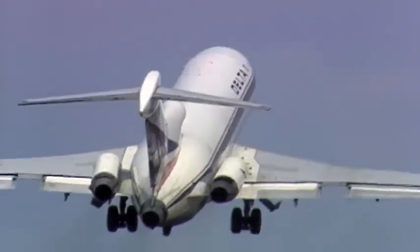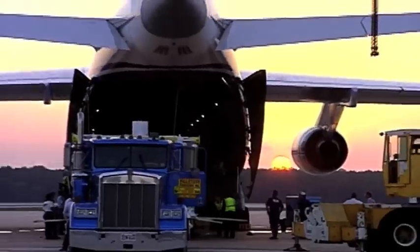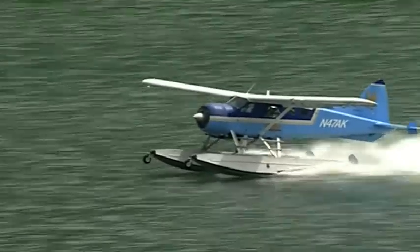Airplanes are a great form of transportation, carrying people and cargo all over the world. But NASA is looking to fly airplanes in a whole new direction. Find out how scientists and engineers are taking new technologies to new heights.